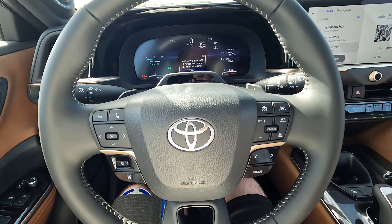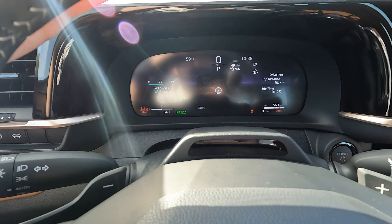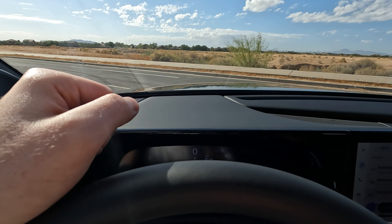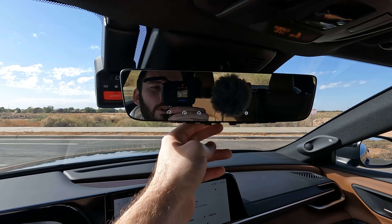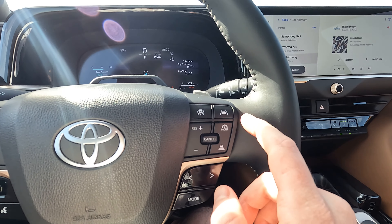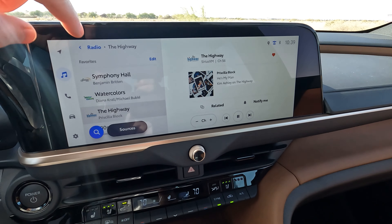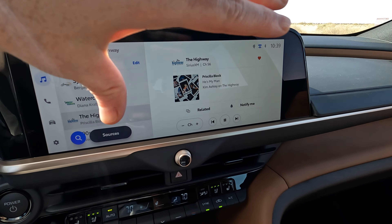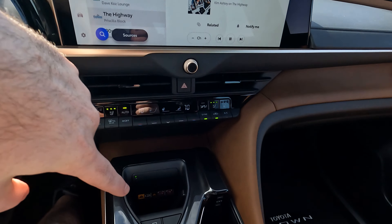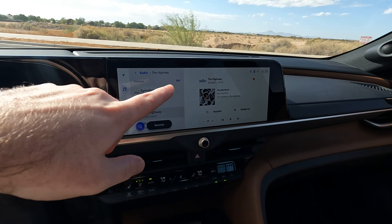Taking a look at the steering wheel: you have volume control on the left, and the right stalk controls the menu in the driver display — you can cycle through different settings. There's no heads-up display as an option. Up top is the digital rearview mirror, which you can toggle on or off. On the right-hand side you have all your cruise control settings. One quick tip: in the top right corner of the screen, the QI icon in gray means no wireless phone charging; if it's blue, it's charging. Same for Bluetooth — gray means disconnected, blue means connected.